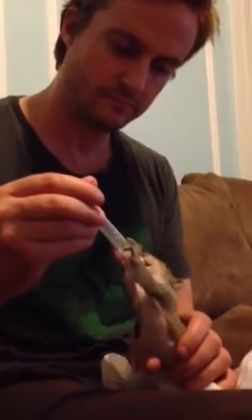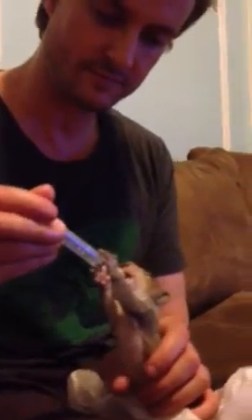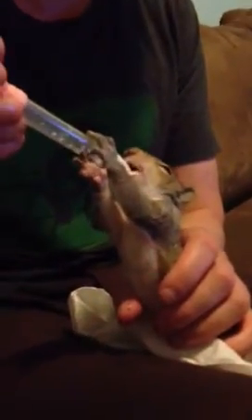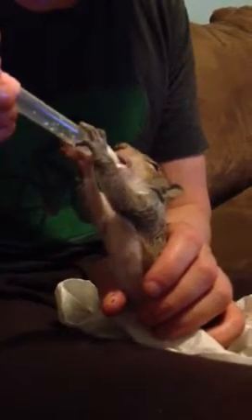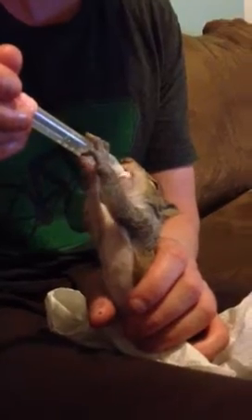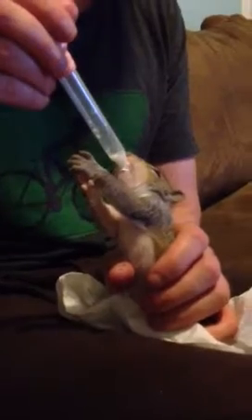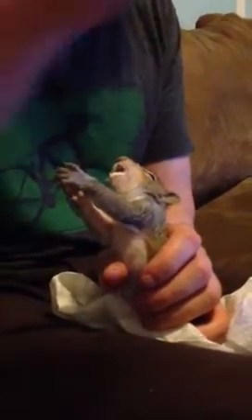He's not done though — round two! Are you getting this? Are you getting this cute squirrel? Let's get a close-up. Look at that. Good boy. One more.